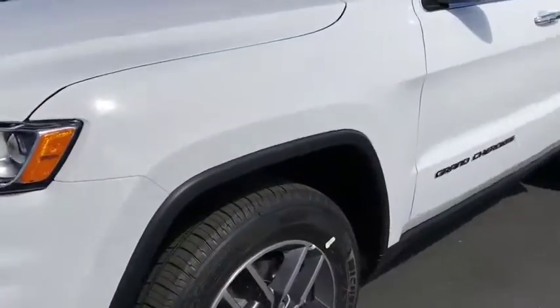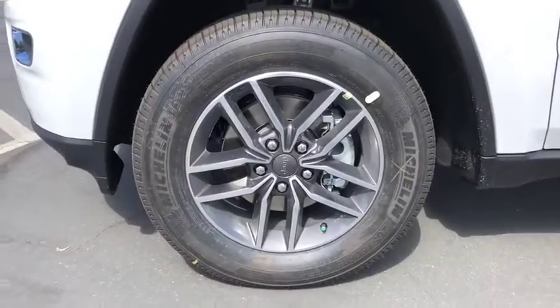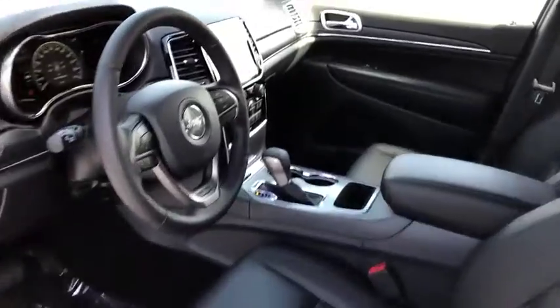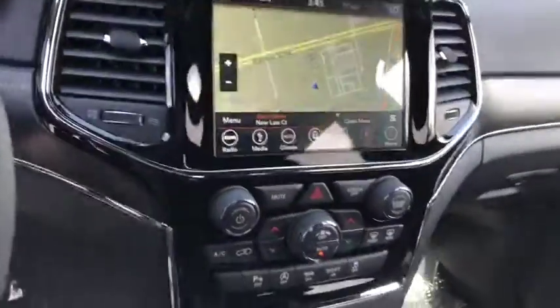Traction control, stability control, anti-lock braking system, leather-wrapped steering wheel, Bluetooth, power steering, adjustable steering wheel, keyless start, cruise control, auto-dimming rear-view mirror, four-wheel disc brakes.